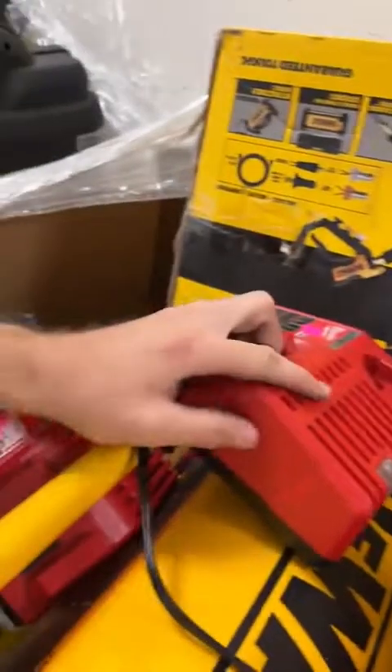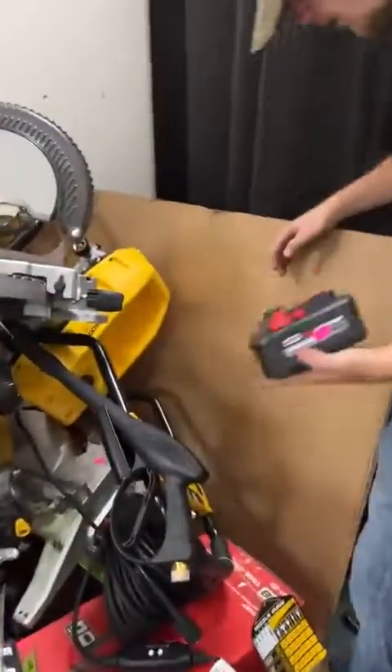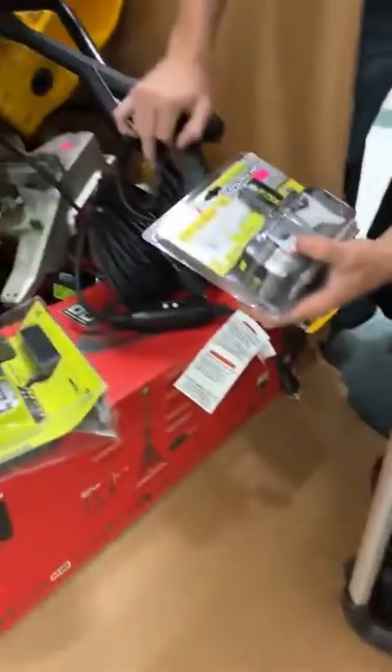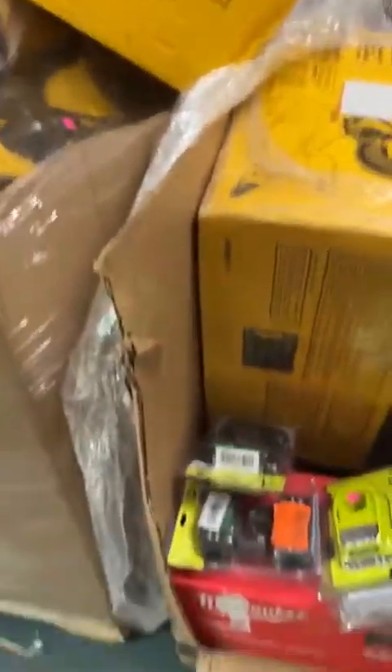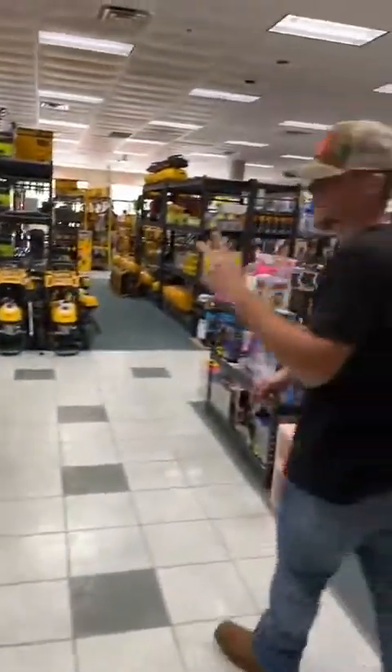Smaller DeWalt pressure washer going for $225 — that's a little tabletop one that also comes with a fancy gun that goes inside. We've got a Milwaukee 6 amp hanging out for $80 out of the package. We've got more of these Ryobi 3 amp max output batteries for $40. More of those two-pack Ryobi batteries, pressure washers, and looks like a shop vac hiding down there.